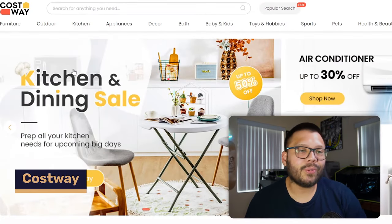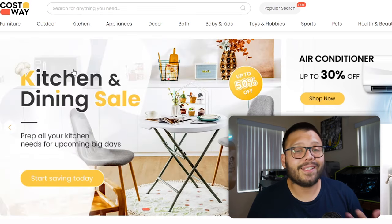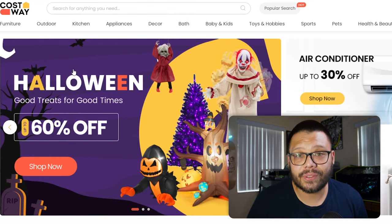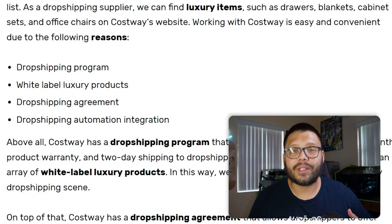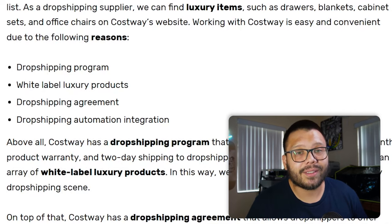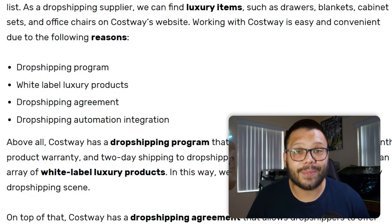Another option for home goods luxury dropshipping is Costway. At Costway you can find pretty much anything for household goods. They have a dropshipping program that makes it super easy to get started, and if you need a dropshipping contract or agreement for a platform, you can request that from Costway. They also offer white label products and integrate easily with AutoDS so you can automate your entire dropshipping business.